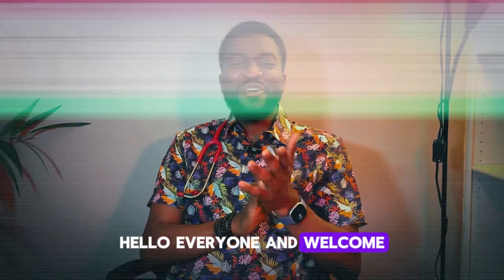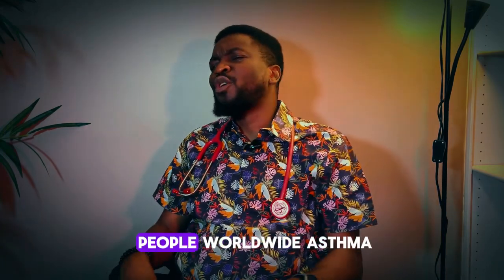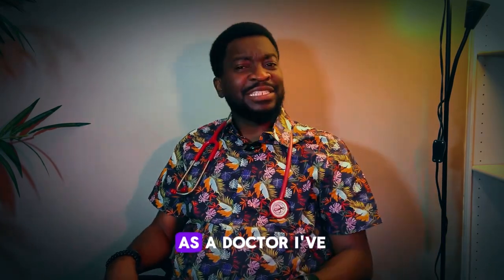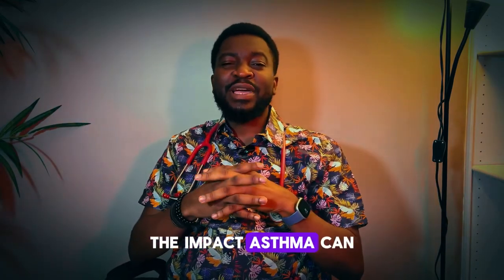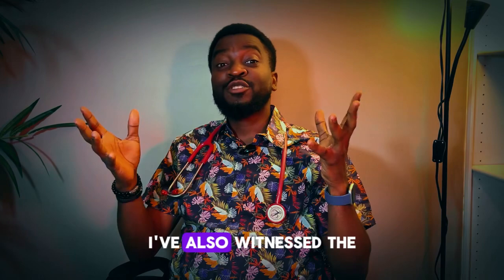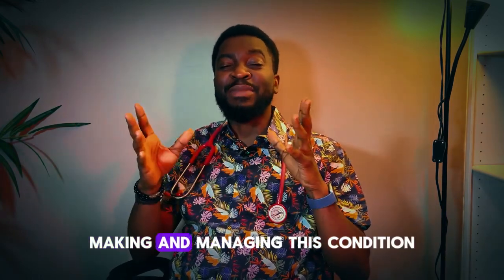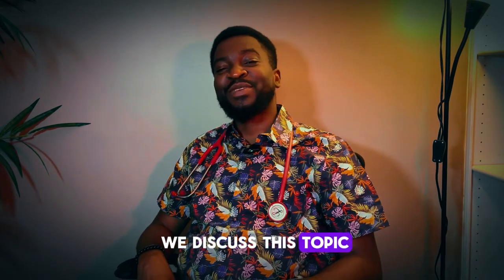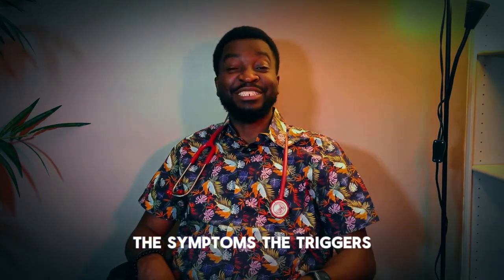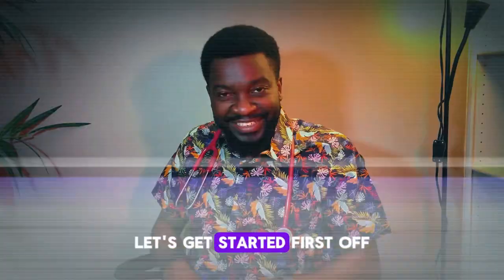Hello everyone and welcome back to my YouTube channel. Today we are looking into a topic that affects millions of people worldwide: asthma. As a doctor, I've seen firsthand the impact asthma can have on someone's life, but I've also witnessed the incredible progress in making and managing this condition. So stick around as we discuss the symptoms, the triggers, and most importantly, how to manage it effectively. Let's get started.